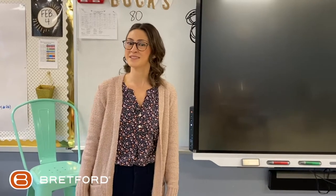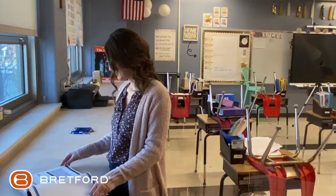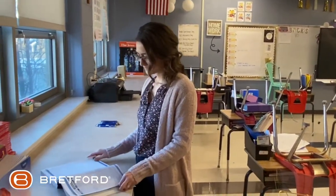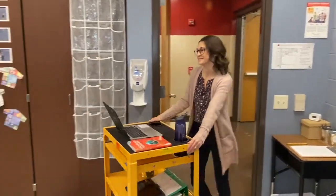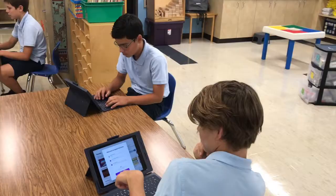Traditionally we teach from our homeroom and students rotate to different classrooms throughout the day based on subject. This year, in order to open safely and contain illness and germs, we pivoted to a model where teachers rotate from classroom to classroom while the students remained in a cohort classroom.